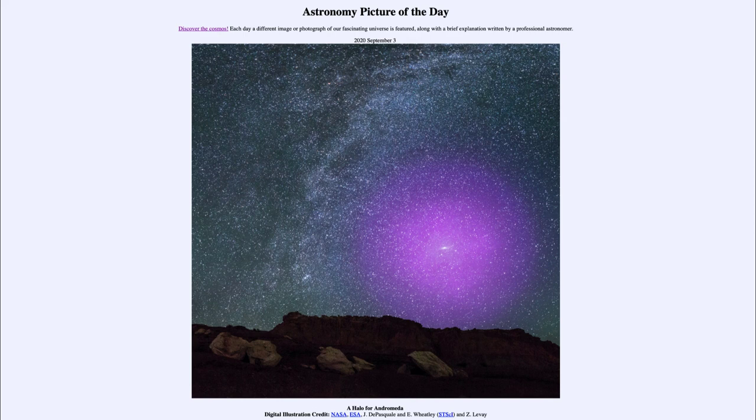So that was our picture of the day for September the 3rd of 2020, titled 'A Halo for Andromeda.' We'll be back again tomorrow for the next picture. Until then, have a great day everyone, and I will see you in class.